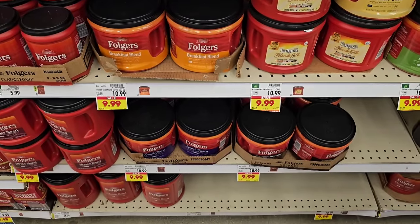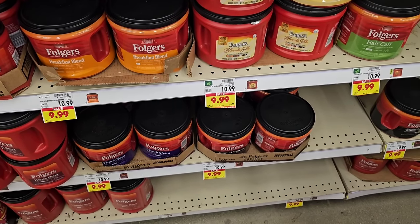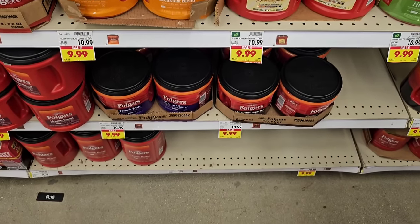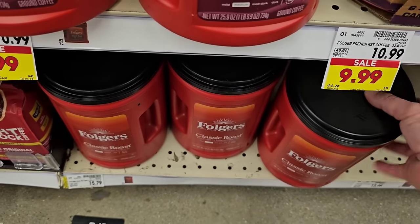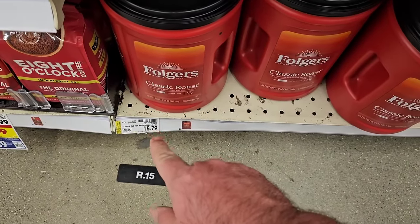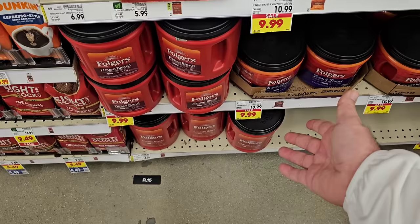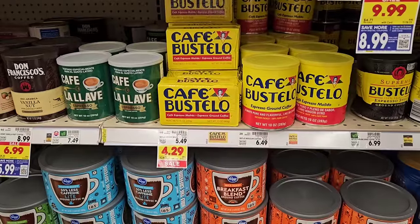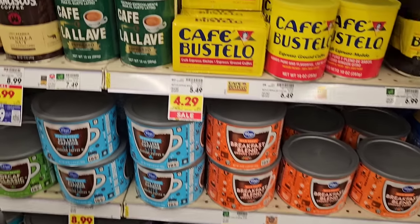Unfortunately the Folgers digital coupon deal for $5.99 is over. They still have a little bit of a sale — $9.99 for most except the decaf, which Kroger never seems to put on sale. Look at this: the 40.3-ounce Folgers is now $15.79 regular price. That's $13.24 at Walmart. Walmart went up too, but $15.79 is crazy. We've been saying for months that coffee was going to go up, and now it's starting to get ridiculous.